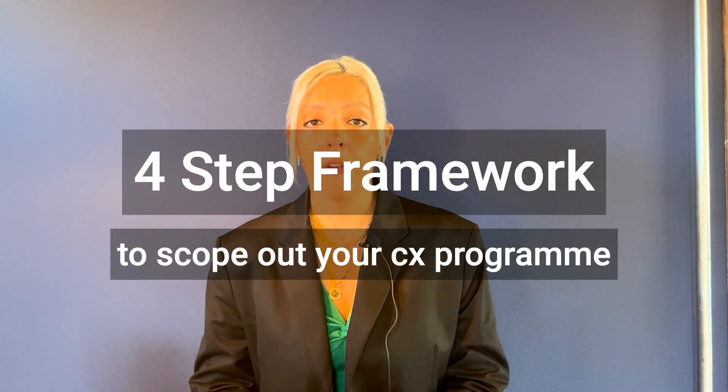I wanted to share a four-step framework that will help you define the right capabilities to build a roadmap and build a program.